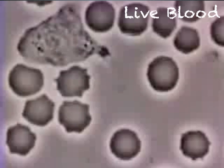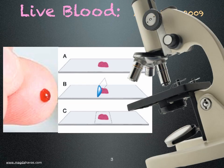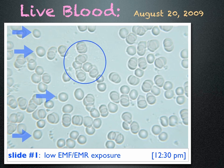I decided to find out what my blood looked like. I pricked my finger, placed a drop of blood on a slide, and looked at it under the microscope. The cells are round, some are separate, and a few are sticking together — overall fairly healthy looking blood. This testing was done in a clean electromagnetic environment and I did not eat or drink before or during testing.